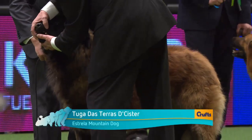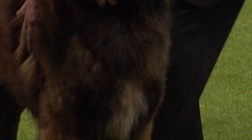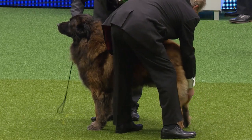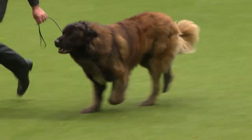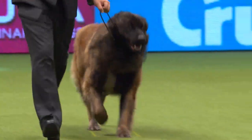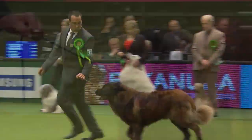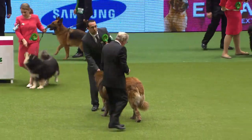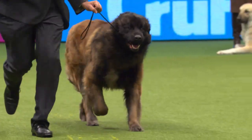Now this is the Estrella Mountain Dog, a powerful flock guard and herder originally from the Estrella Mountains in Portugal. Look at the thickness of that coat — this dog can deal with extremes of both heat and cold while out on the hills with the flocks. They come in a long-coated and also a slightly shorter, flatter-coated variety. These are strongly built; we can see the little neat fold-back of the ear — this rosy ear is one of the breed features. More important is the substance and working ability. And how lovely that Tuga has come all the way from native Portugal to be judged here.